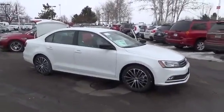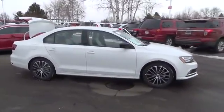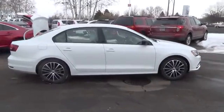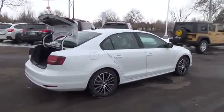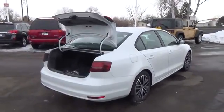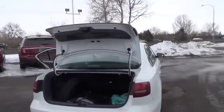The VW Jetta 1.8T Sport is available with the 1.8 liter turbocharged engine with 170 horsepower. You'll feel every corner and connect with every curve with the kind of handling performance inspired by the Autobahn.